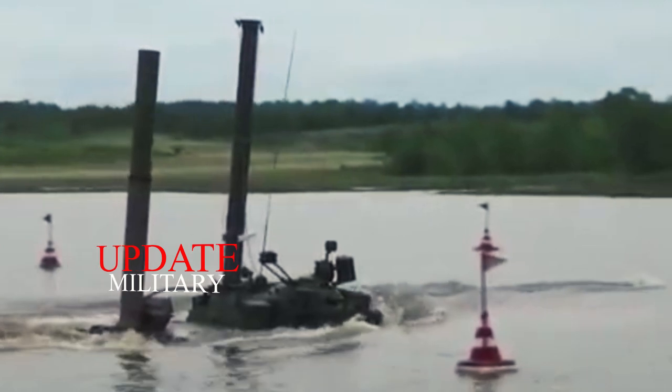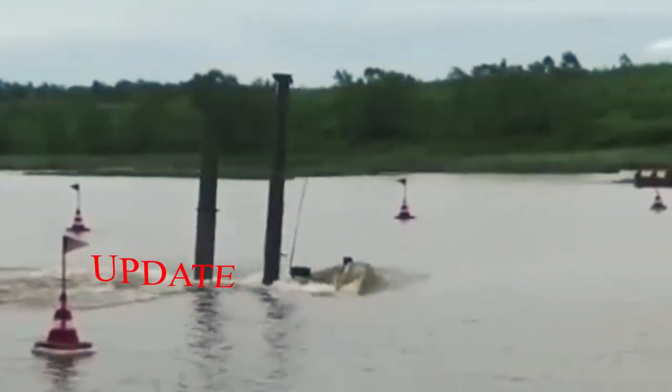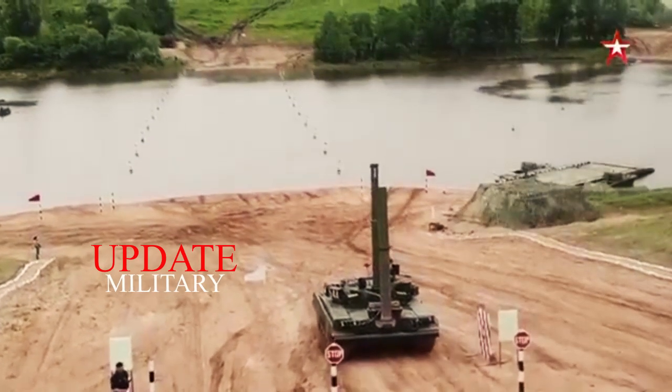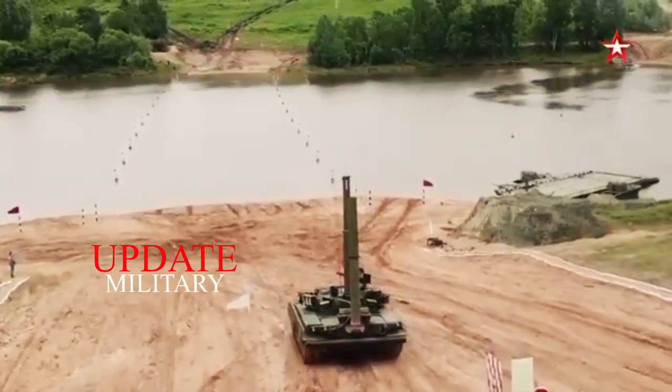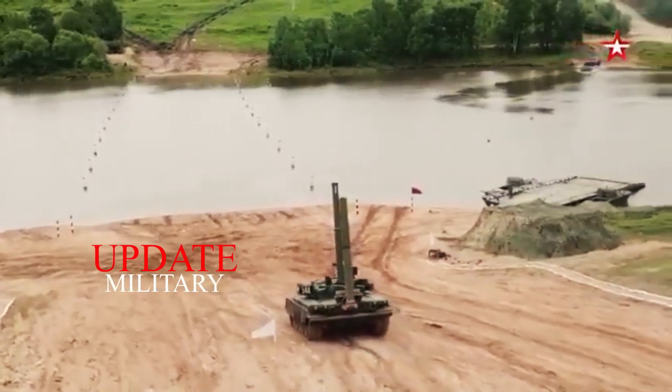Moscow. Russia's main battle tank, the T-72, which has been tested many times and has undergone many modifications over decades. This time, the advanced battle tank was transformed into a submersible that made it possible to dive underwater like a submarine.